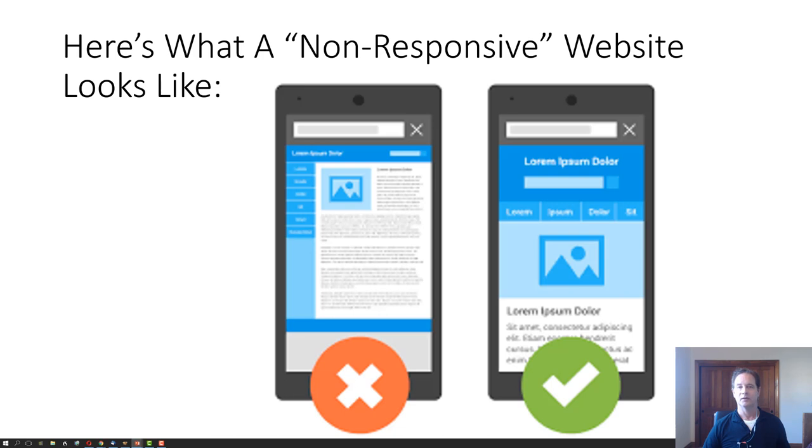Here's what a non-responsive website looks like. On the left, it looks like a mini version of your website, and the text is mini too, and it's going to cause customers to go on to another choice — and you've lost them forever. On the right, the responsive website is mobile optimized. It's got larger buttons to click, and the text is a large size where you can read it.